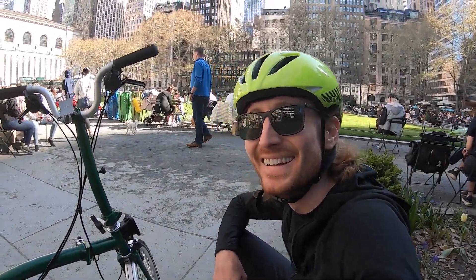This is a good way to spend Earth Day — cruising on the green Brompton in Bryant Park.